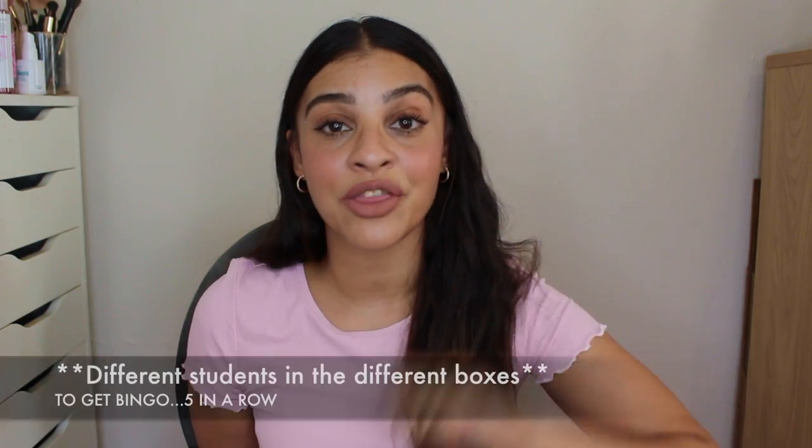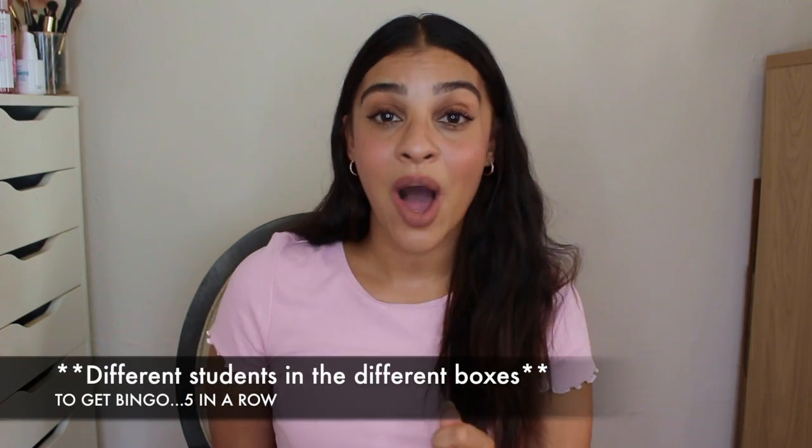'I am an only child.' 'I have been out of the country.' 'I love the color purple.' Whatever the case may be. When you say go, you time the students, and it's their responsibility to find a student in the class who matches each square so that they can win bingo. You can give a prize if you want — a lot of times kids just want to be the first ones to finish anything. They also have to write the person's name down in the bingo square.